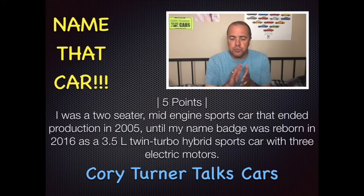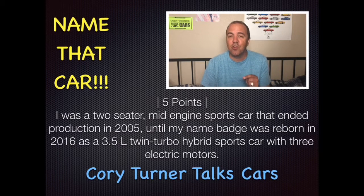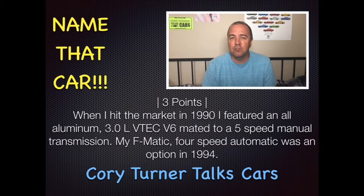This is for five points. I was a two-seater, mid-engine sports car that ended production in 2005 until my name badge was reborn in 2016 as a 3.5-liter twin-turbo hybrid sports car with three electric motors. There was about an 11-year span when it was on vacation from 2005 to 2016. Do you know which car we're talking about — designed to take on the V8 Ferraris? If so, great job, you got five points.